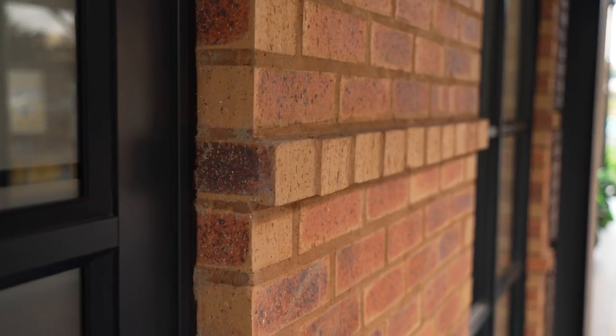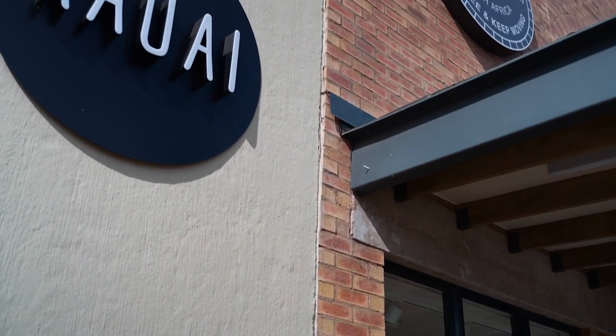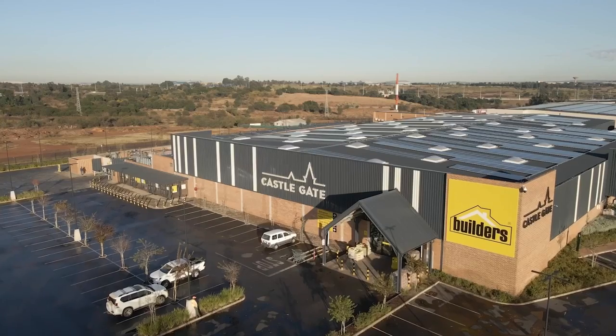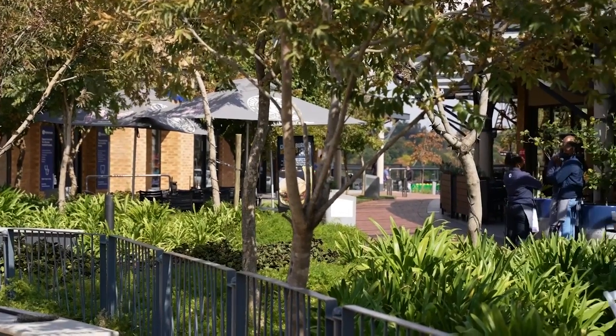The brief asked for a 20,000 square meter shopping centre that was easily accessible and had enough parking to sustain the amount of people that would eventually come to the centre. The centre houses a unique mix of restaurants, retail and has a green heart at its centre which is used as a dining square or dining piazza.